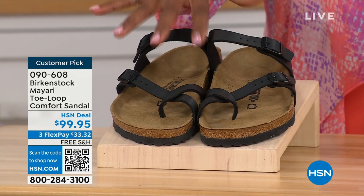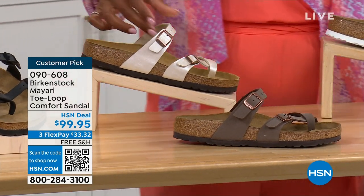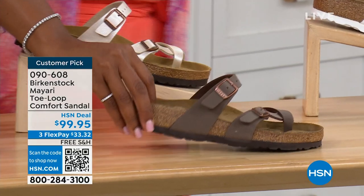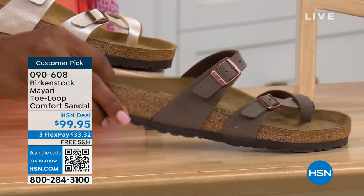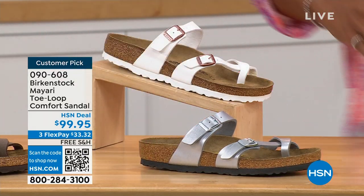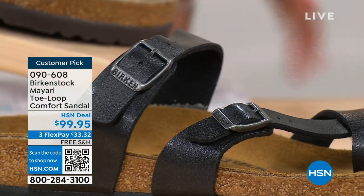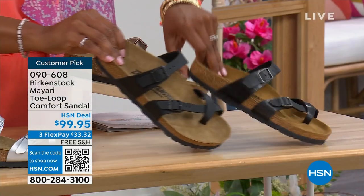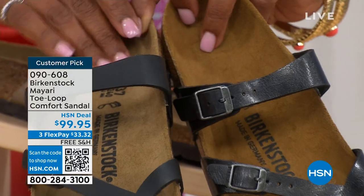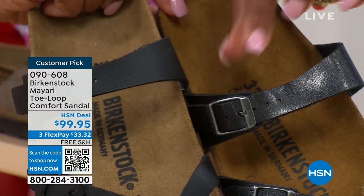We have them in black — a nice matte flat black. This one is called antique, a pearlized light color. We also have it in mocha. There's white, silver, and graceful taupe. This one is called licorice. I'm going to pull the black and licorice right next to each other so you can see the difference: black is matte, licorice is shiny, and you'll notice the footbeds are different colors as well. If you want matte, go black; if you want sheen, go licorice.